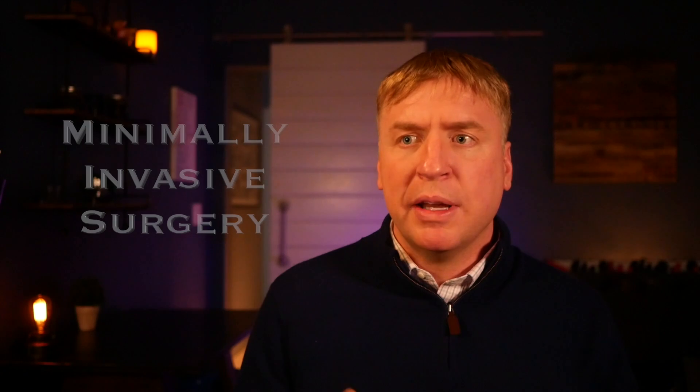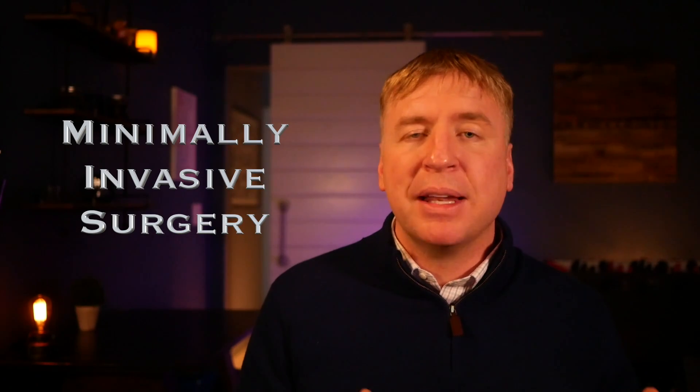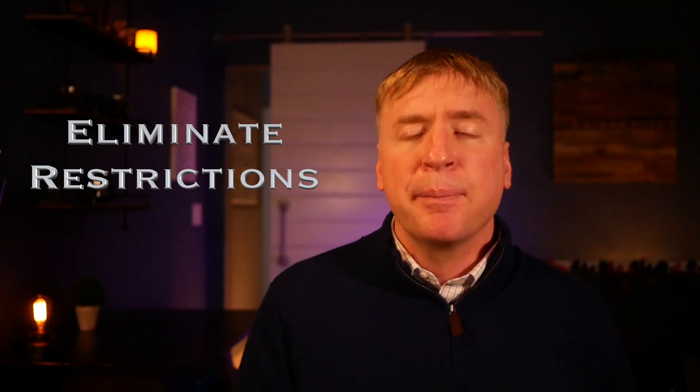Improvements also include making the surgery more minimally invasive, improving the implant technology, improving the medicines used to limit blood loss, improving quick therapy, and eliminating restrictions. There are so many things that have evolved over time that have made hip replacement done today light years better than hip replacement done even just ten years ago.